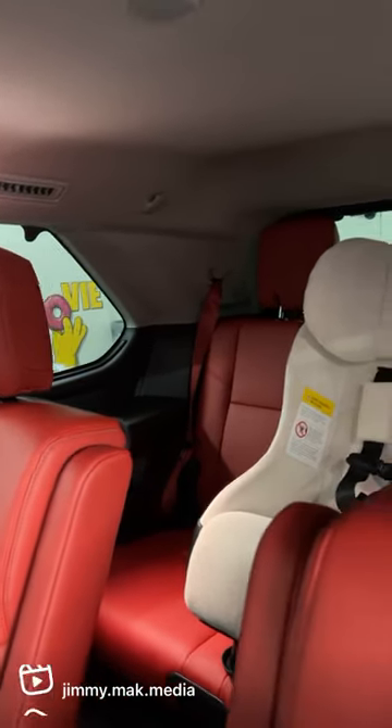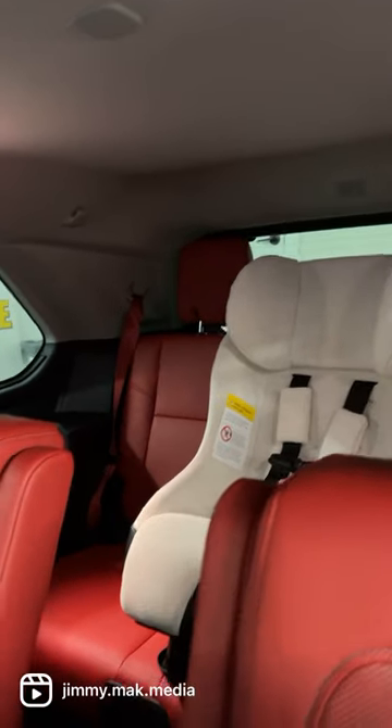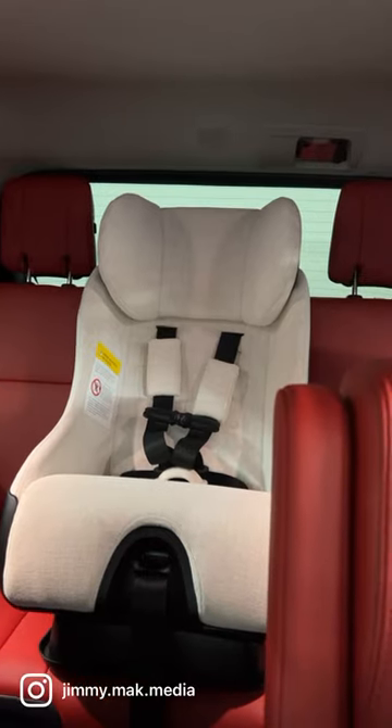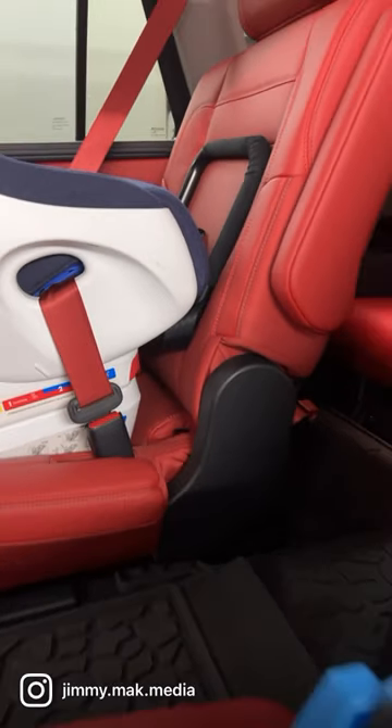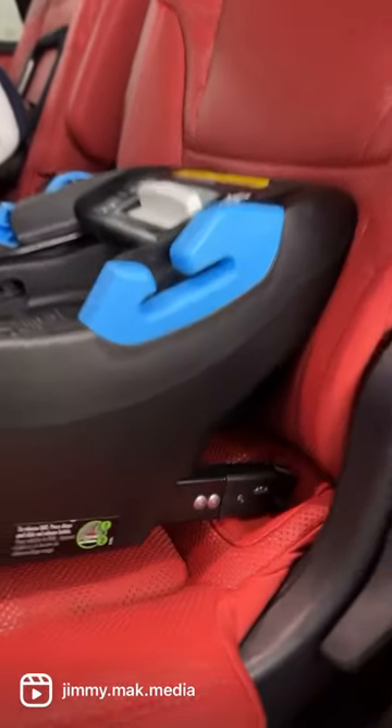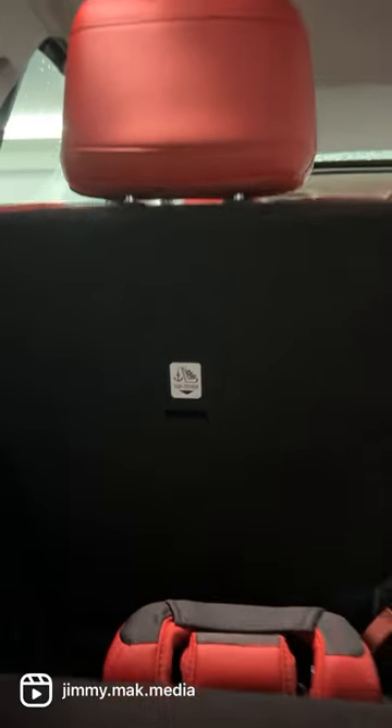Rearward-facing seats would not fit back there — not enough space at all. And because there's only one upper anchor, you can only fit one forward-facing seat. As far as lower anchors are concerned, in the second row you do get one on the passenger side and one on the driver side. On the backs of the second row,